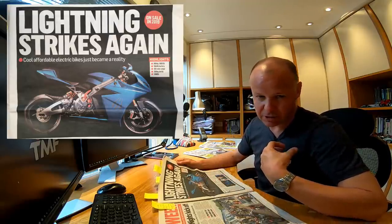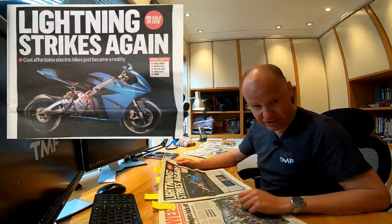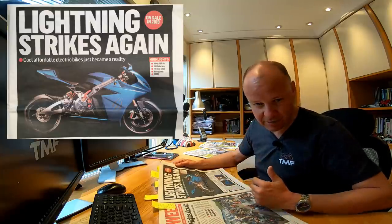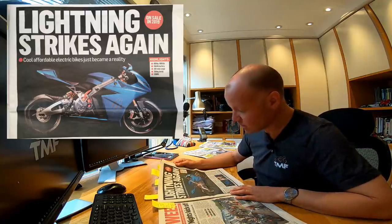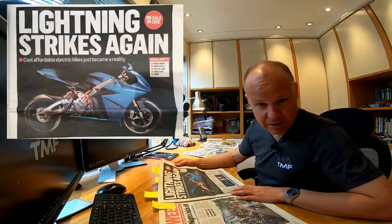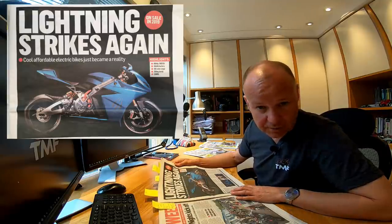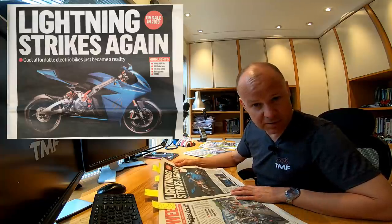Electric bikes do split opinions. I think if you don't think they're for you, have a go on one before you cast aspersions. Although I love internal combustion engines and I'll always have one, electric bikes just give you something else — the sheer shove and thrust is something to behold. There's no reason why you can't have an electric bike and a couple of internal combustion ones as well. At the moment, the Lightning Strike is only available in the US, but Lightning plans to expand into Europe later in the year. Let's hope they do.